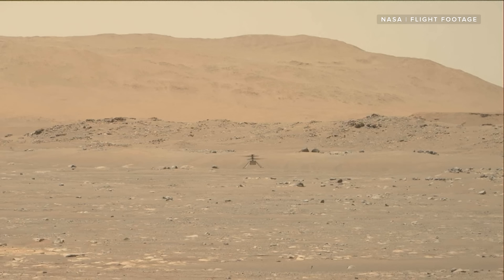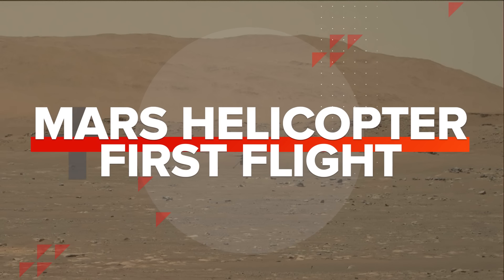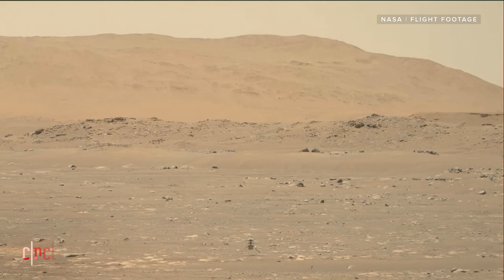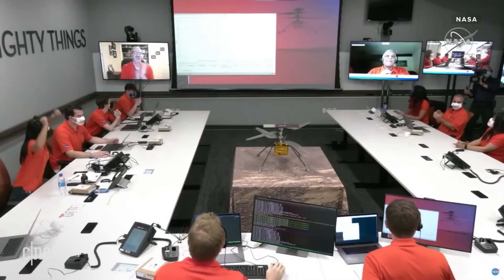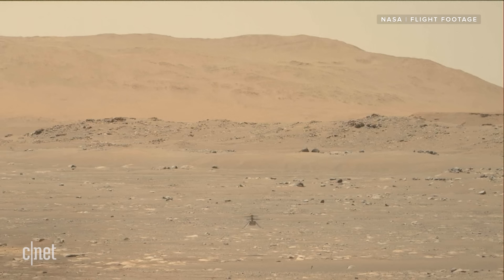Humans just flew a helicopter on Mars, and we've got pictures to prove it. After more than six years of development, a long flight to Mars, and some nerve-wracking delays, NASA has finally launched and landed its Ingenuity helicopter. Altimeter data confirms that Ingenuity has performed its first flight of a powered aircraft on another planet.